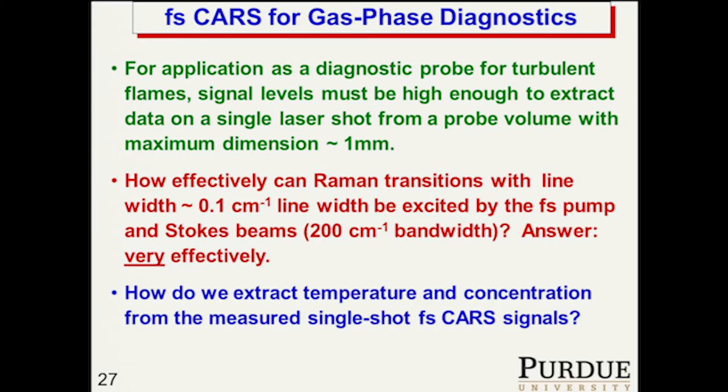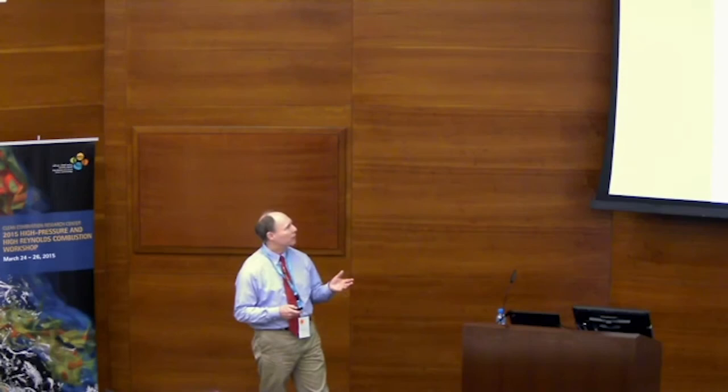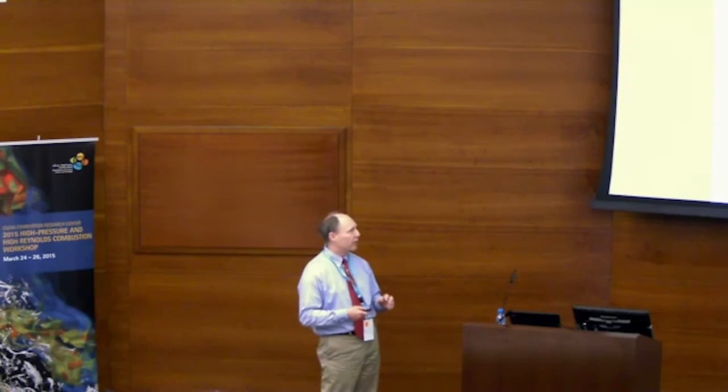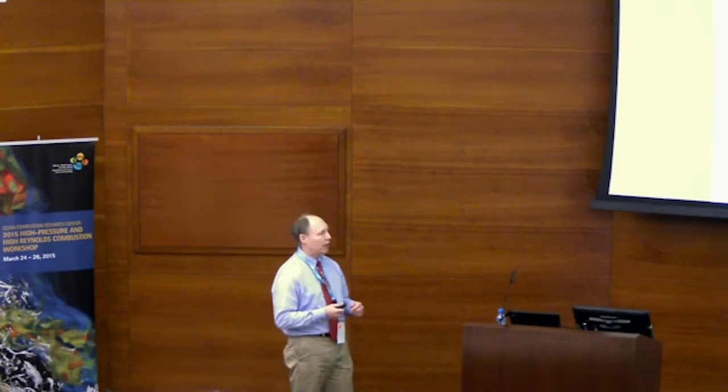When you have a femtosecond pump beam and Stokes beam — say 60 femtosecond beams — overlapped, there are multiple frequency pairs under those spectral envelopes that give us essentially a giant Raman coherence at t=0. At t=0 you also excite all of the Raman transitions with the same efficiency, because your Raman band has a small spectral width compared to the spectral width of the lasers. As time goes along, that Raman coherence will decay — not because of collisions at these timescales at atmospheric pressure — but because all the transitions that were excited oscillate at slightly different frequencies.